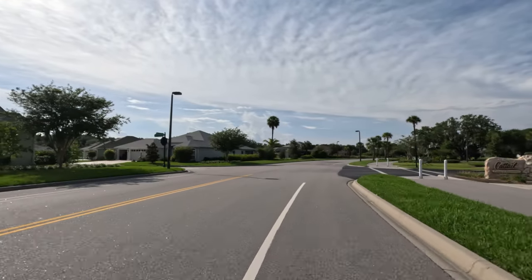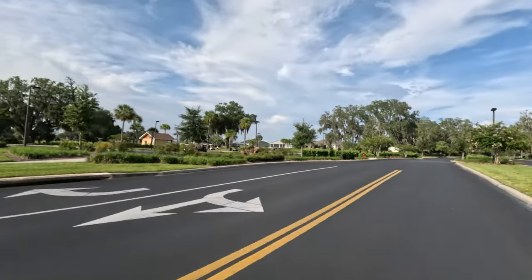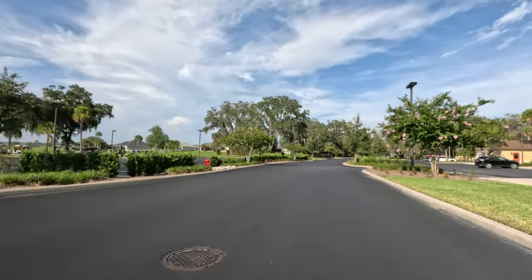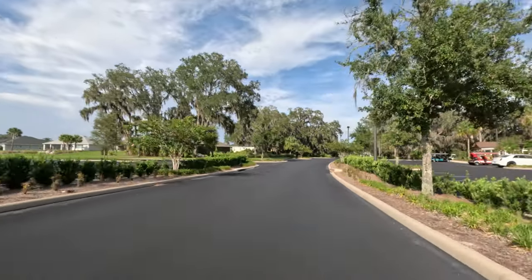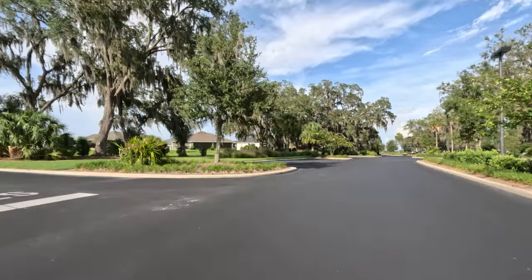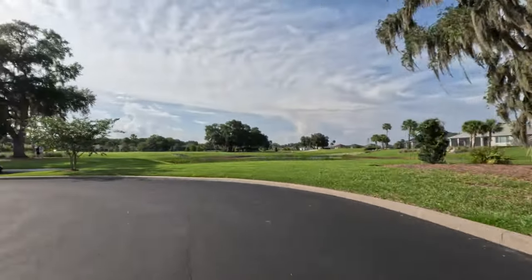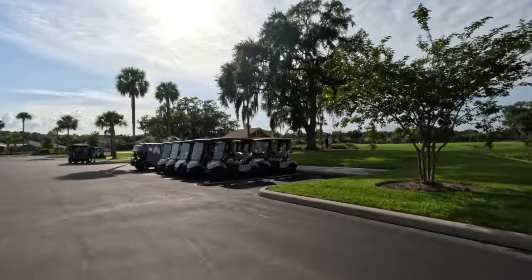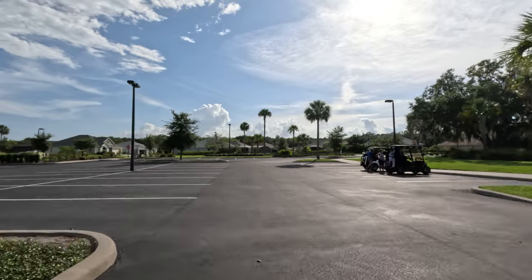Rumor has it the developer was trying to squeeze an extra par 4 in somewhere but couldn't quite get it to work. The course ranges in yardage from 1075 playing at the forward friendly tees up to 1600 from the tips. Tonight we're playing the gold tees located in the middle. Bill and Karen joined us tonight and they were a wonderful couple who I really enjoyed playing with.